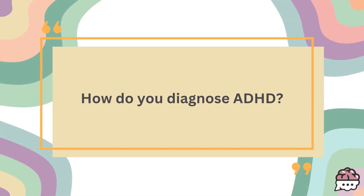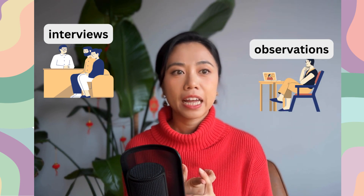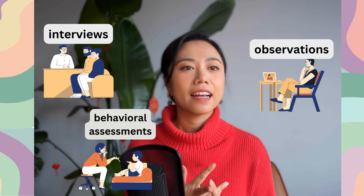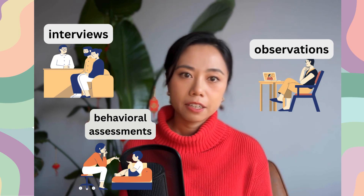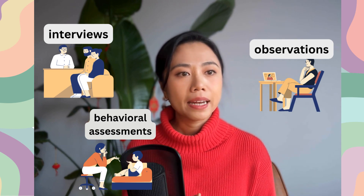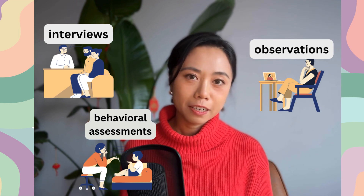How do you diagnose ADHD? Clinicians typically use several different tests to diagnose ADHD symptoms, including interviews with parents and teachers, observation of children's behaviors at home or in the classroom, and different behavioral tests such as the Behavior Assessment System for Children, Connors Rating Scales, Vanderbilt Assessment Scale, and others. Depending on your child's situation, some clinicians might even perform an IQ test to ensure that the kid's symptoms are not caused by cognitive delay.